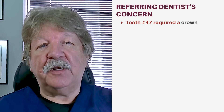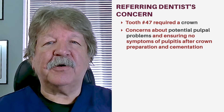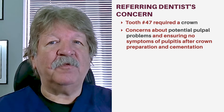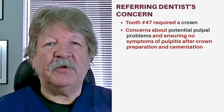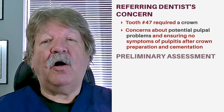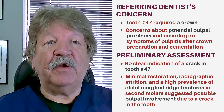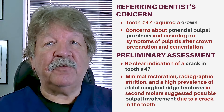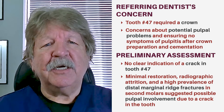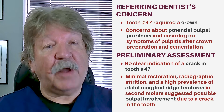The referring dentist realized that this tooth needed a crown, but had some concerns about possible complications because he surmised there may have been pulpal problems. He wanted to ensure the patient had no symptoms of pulpitis after the crown was prepared and cemented. Although there was no indication of a crack, the minimal restoration, radiographic attrition, and high prevalence of distal marginal ridge fractures in second molars generally suggest possible pulpal involvement due to a crack.